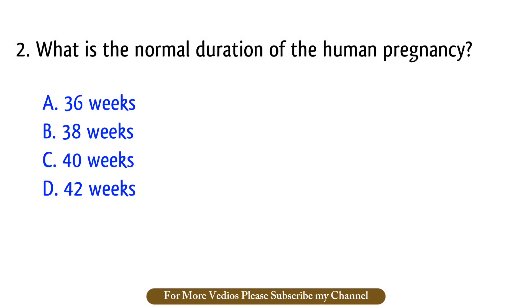Question number 2. What is the normal duration of the human pregnancy? The right answer is option C: Forty weeks.